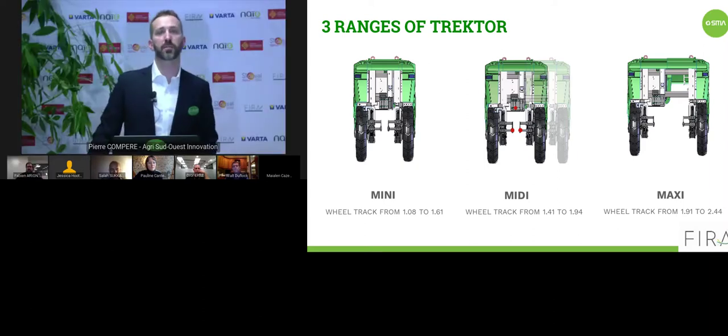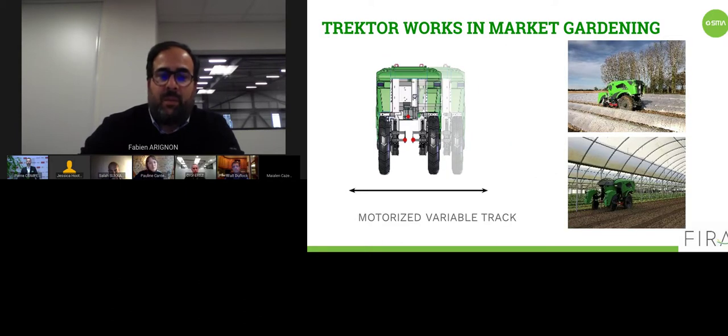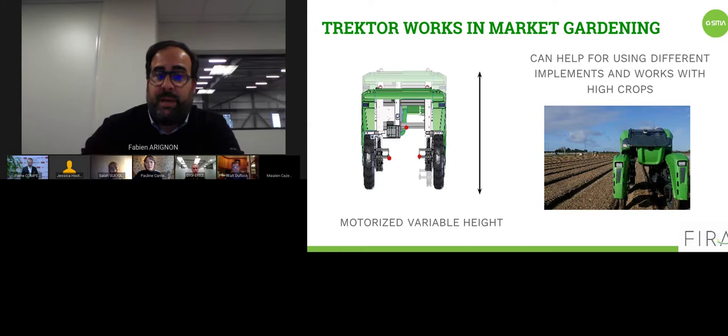Back to you, Fabien. We've seen, thanks to the video, some functionalities and Traktor walking. You've seen the tractor at work and the different ranges. You can order mini, midi, or maxi directly when ordering. Each machine has a motorized variable track, helping you go to open field, greenhouse, or anywhere. There is also a motorized variable height. You are able to install new implements or work with elevated crops — able to go on any type of crops with this configuration.